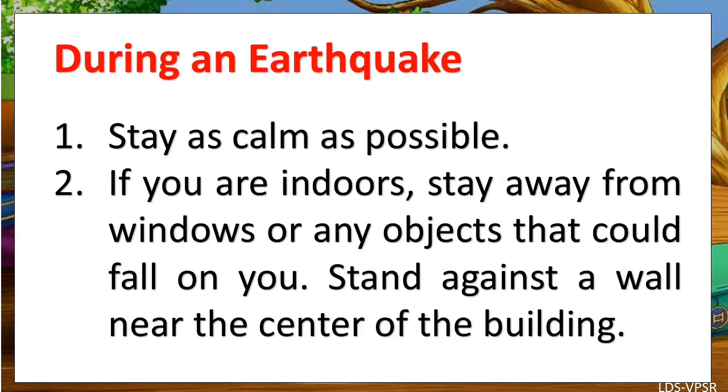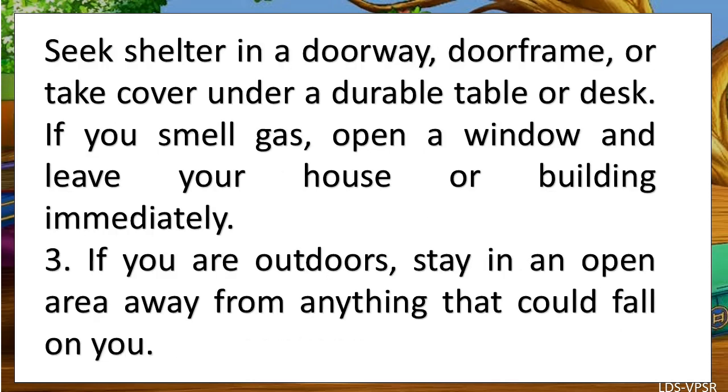During an earthquake, stay as calm as possible. If you are indoors, stay away from windows or any objects that could fall on you. Stand against a wall near the center of the building. Seek shelter in a doorway or doorframe, or take cover under a durable table or desk.